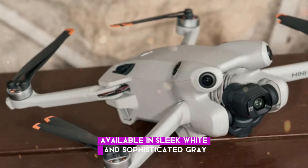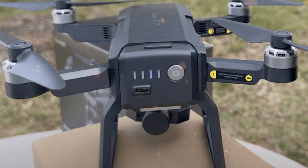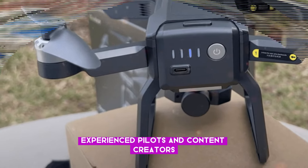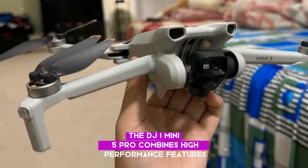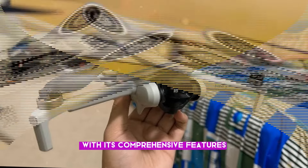Available in sleek white and sophisticated gray, this drone delivers unparalleled value. Ideal for beginners, experienced pilots, and content creators, the DJI Mini 5 Pro combines high-performance features, reliability, and affordability.